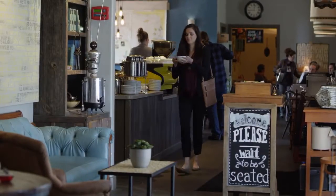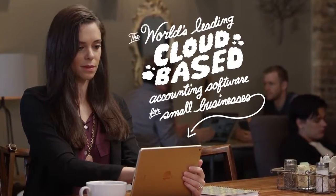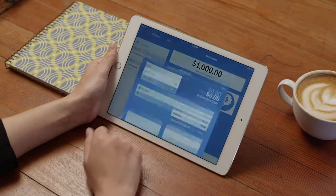FreshBooks is the world's leading cloud-based accounting software for small businesses. Sounds fancy, right? It is. But here's why I love FreshBooks — I'm a business owner, and I hate paperwork.